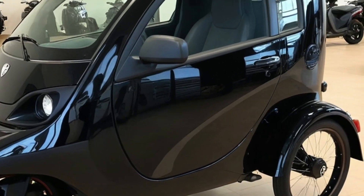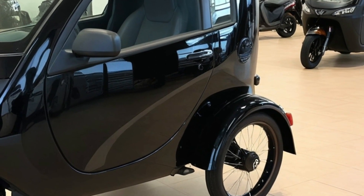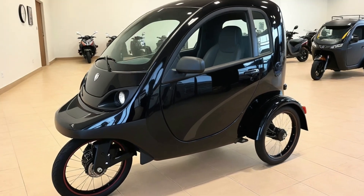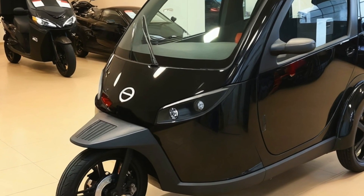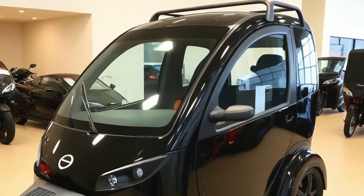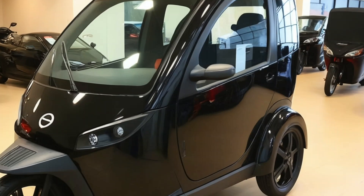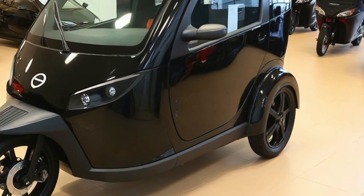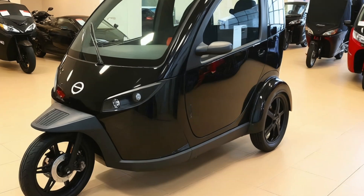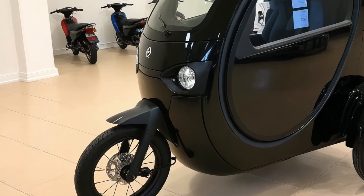And let's talk about price — one of the biggest surprises. The 2025 Tiny EV Camper Trike is expected to retail starting around $6,500, depending on options. That's less than most e-bikes and a fraction of what you'd pay for a full-sized camper van or trailer. For those who dream of van life but don't want the size, cost, or carbon footprint, this trike offers a compelling alternative.